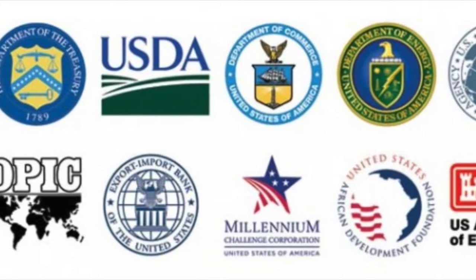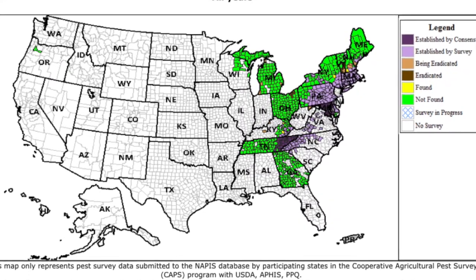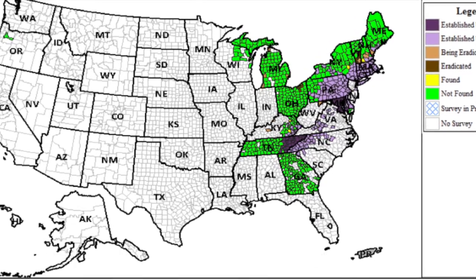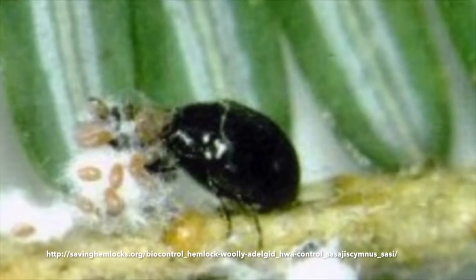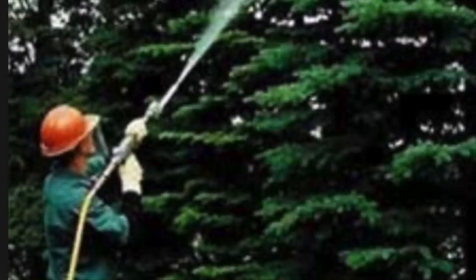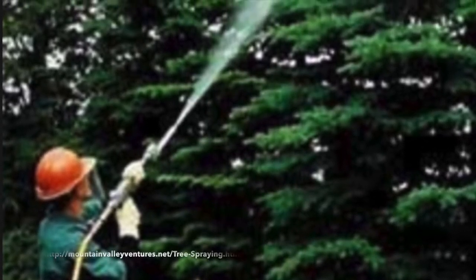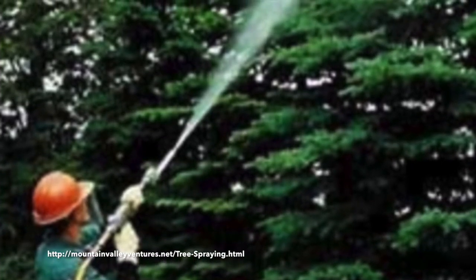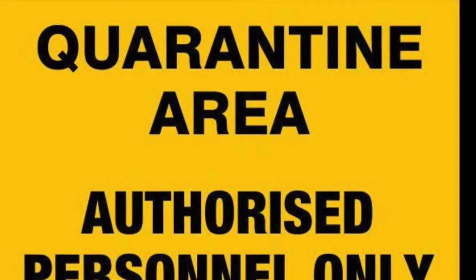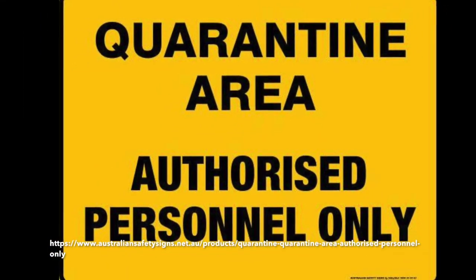Hemlock woolly adelgid is managed at different governmental levels depending on the state. In states designated as generally infested, government agencies are usually involved with releasing and encouraging biological controls, mainly small beetle predators. In these states, individual property owners with hemlock trees can choose to treat the trees themselves or hire professionals to apply treatments. A well-timed application of a systemic insecticide can rid a tree of an infestation for 2–3 years. In states where hemlock woolly adelgid is not generally present, quarantine and eradication programs may be in place.